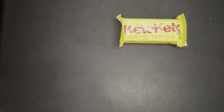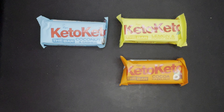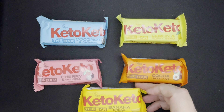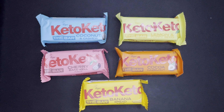So here are the flavors: lemon and poppy seed, coconut and cashew, cocoa hazelnut, cherry bakewell, and banana bread. As you can see, there are five flavors — you get five of the chocolate hazelnut, five of the cherry bakewell, five of the coconut cashew, five of the banana bread, and four of the lemon and poppy seed — 24 in total in the box.